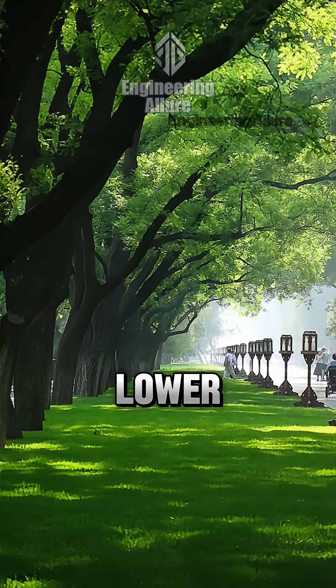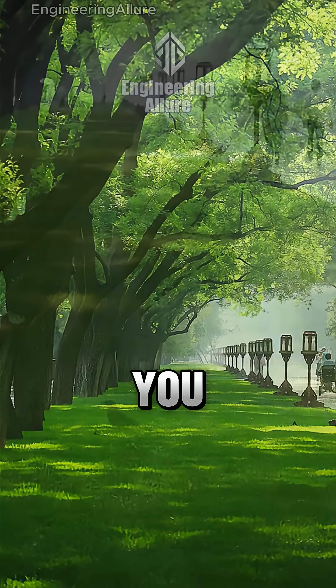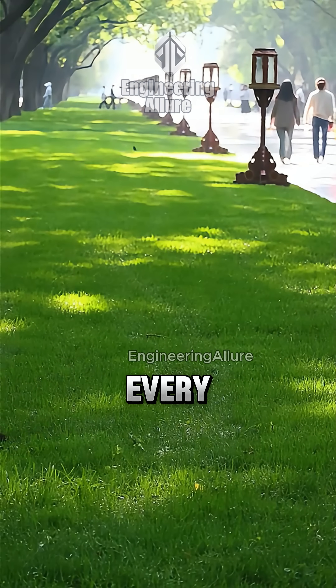The result: cooler cities, cleaner air, and lower energy bills. Let me remind you, quality of life literally grows every summer.